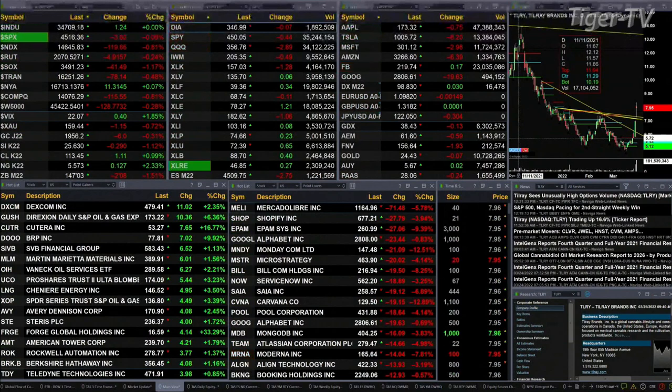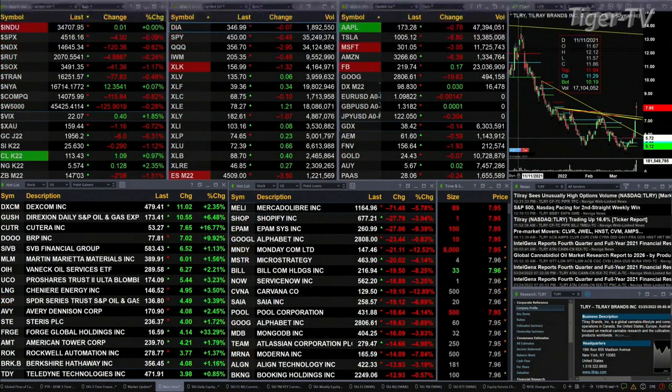Transport's off 78. Gold's off six bucks. Silver is 29 cents, trading at 25.63. Light crude is up a buck, with a print at 113.39.